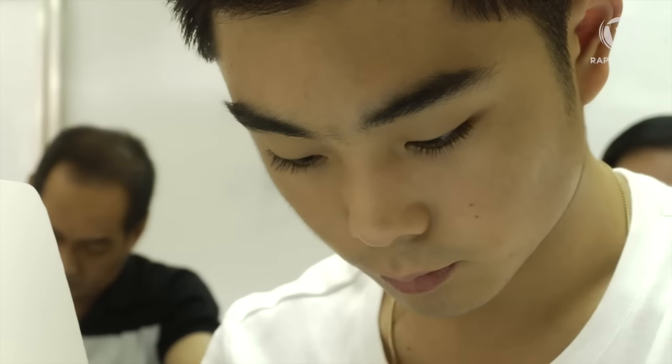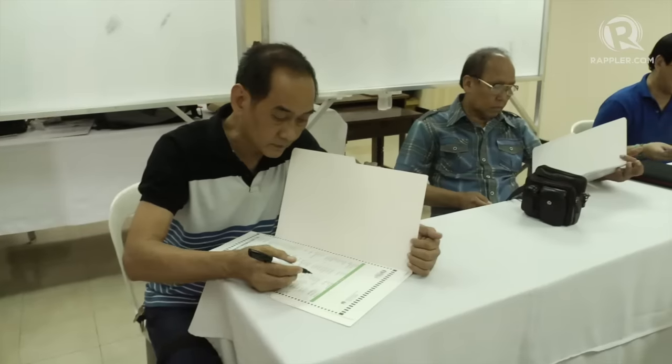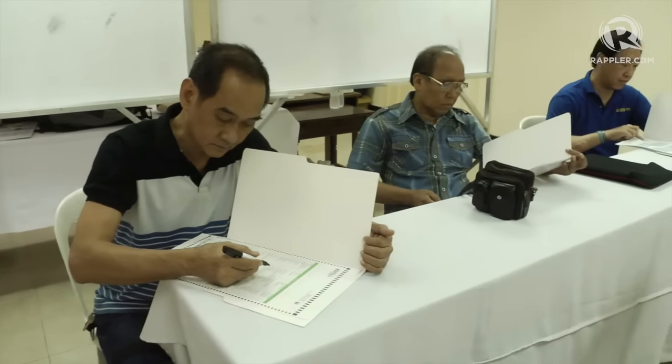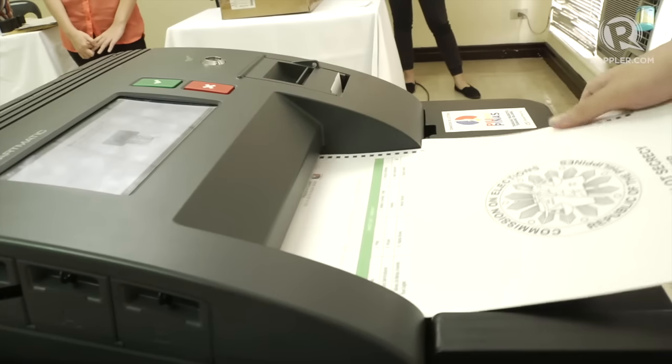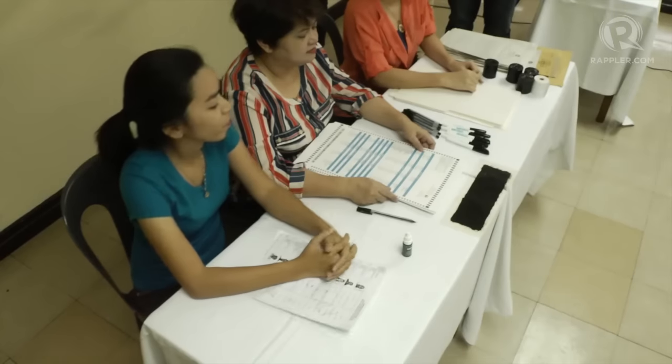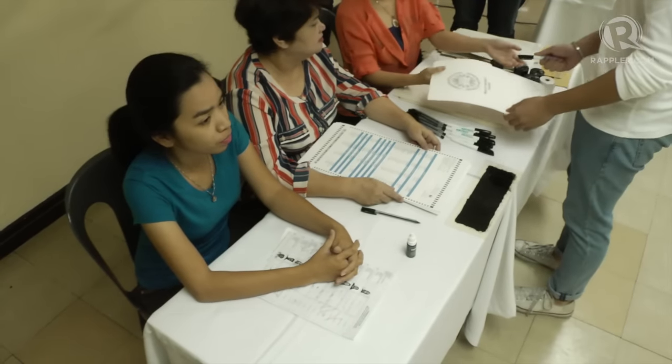After filling out your ballot, approach the Vote Counting Machines or VCM. For persons with disabilities, senior citizens, and illiterate voters, headphones will be provided so they can follow VCM instructions. Insert your ballot into the VCM entry slot. Return the ballot's secrecy folder and marking pen to PEI support staff or poll clerk.